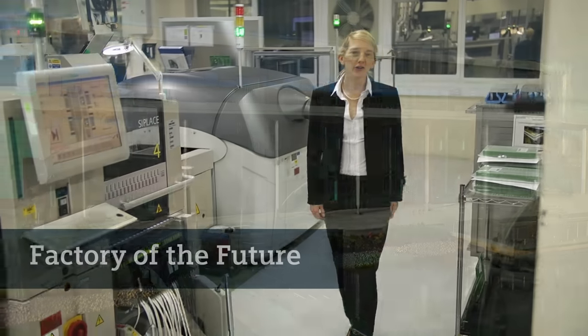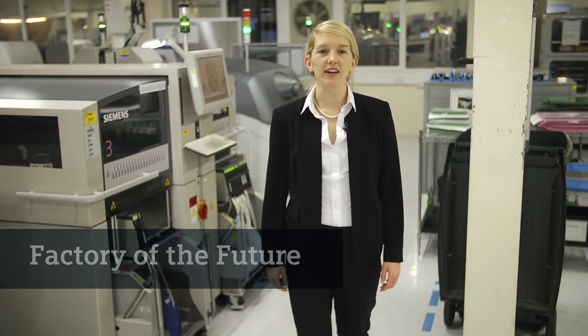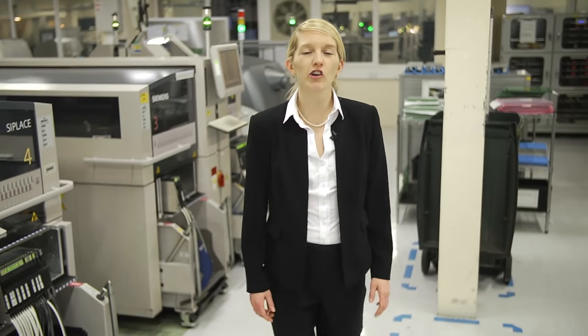Creating the UK factory of the future is a big idea. No one company on their own could achieve this. It requires collaboration on a grand scale — a revolution in the way we think, communicate and collaborate.